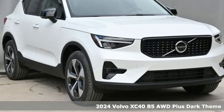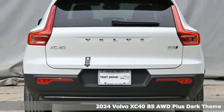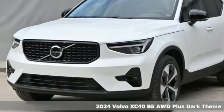Here's a new 2024 Volvo XC40. This is a crossover that truly makes a statement — authentic, youthful, and bold.